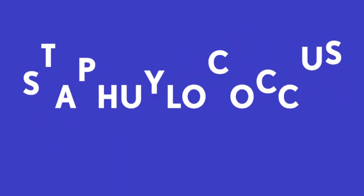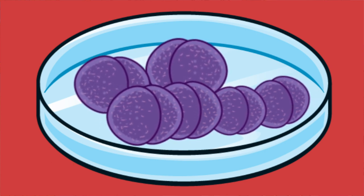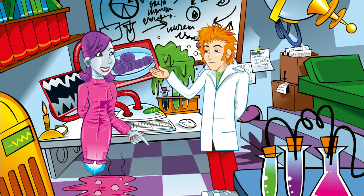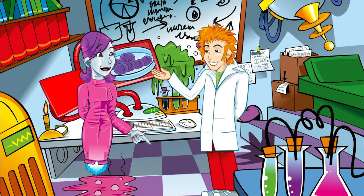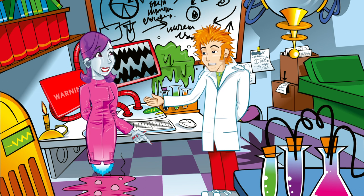I've got some Staphylococcus aureus cells under the microscope. See them bundled together like grapes. That's a very nasty infection. Don't worry — they've been treated with antibiotics and are all completely dead. Dead as a dodo. They don't look very dead to me, Professor. Hang on — there are still some alive. What's going on?